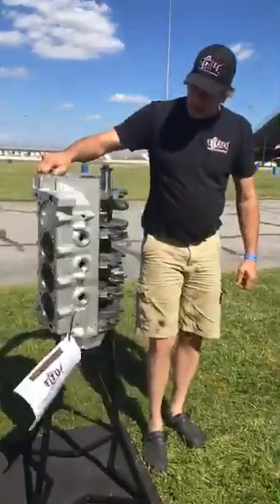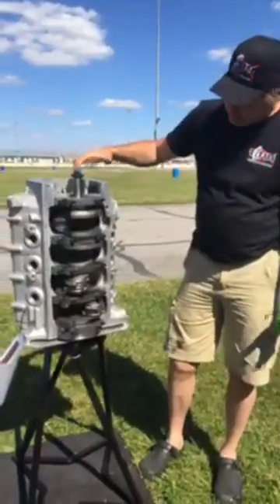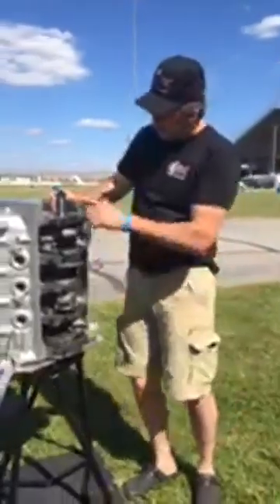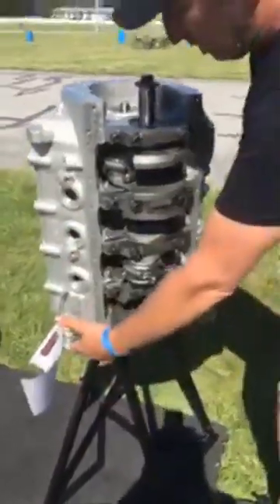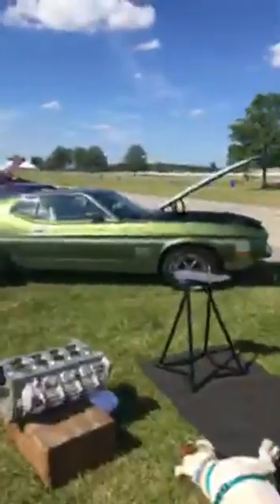Even though we've added all these features for strength and durability, we still give you the ability to use this as a standard Cleveland block. A Cleveland timing set, timing cover, heads, manifold, oil pan, standard motor mounts, and standard bell housing all fit it. This will fit in your standard car, such as a '71 Mach 1.